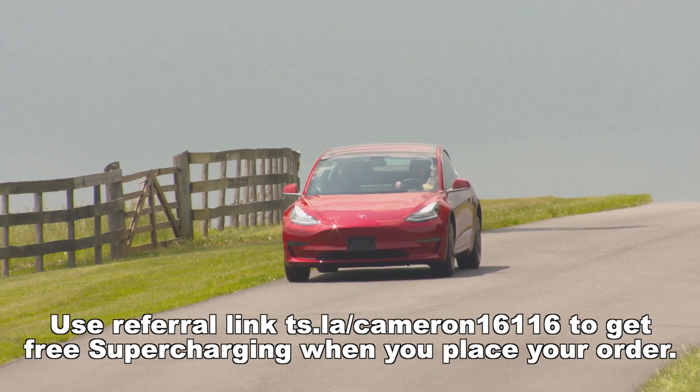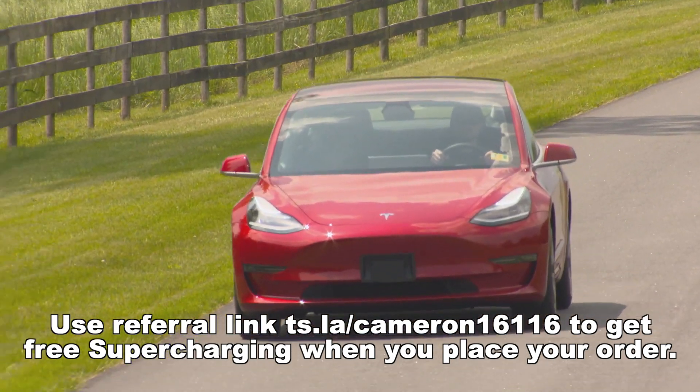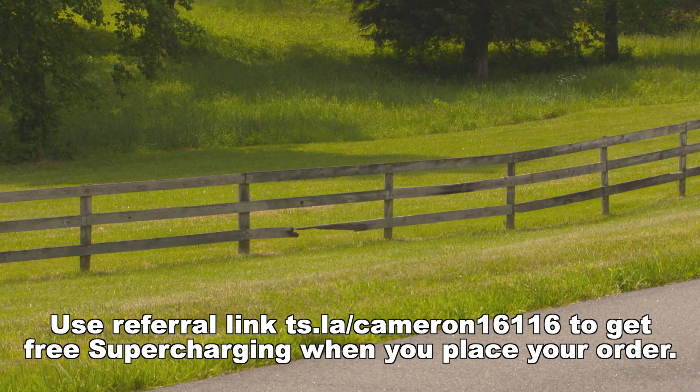If you're looking to get the safety of a Tesla Model 3 for yourself, be sure to use my referral link to get free supercharging. Full details about the Tesla Owner Referral Program can be found at the link. I really appreciate you watching The Tech of Tech, and I hope to see you next time.